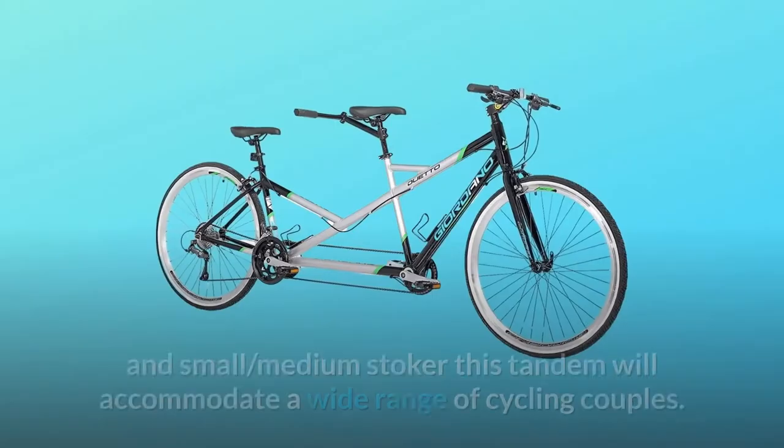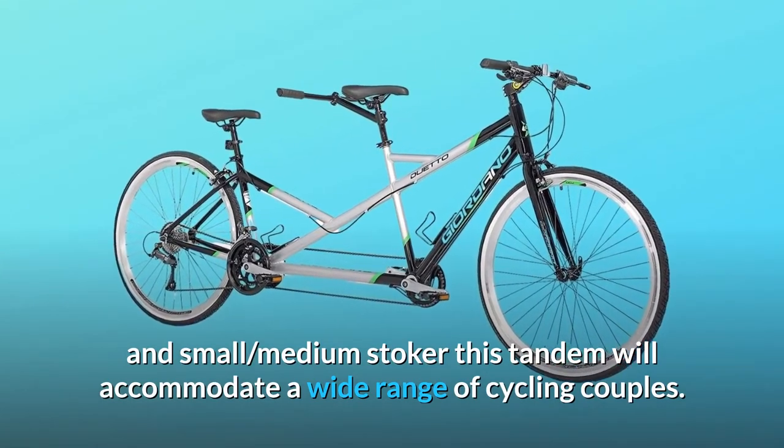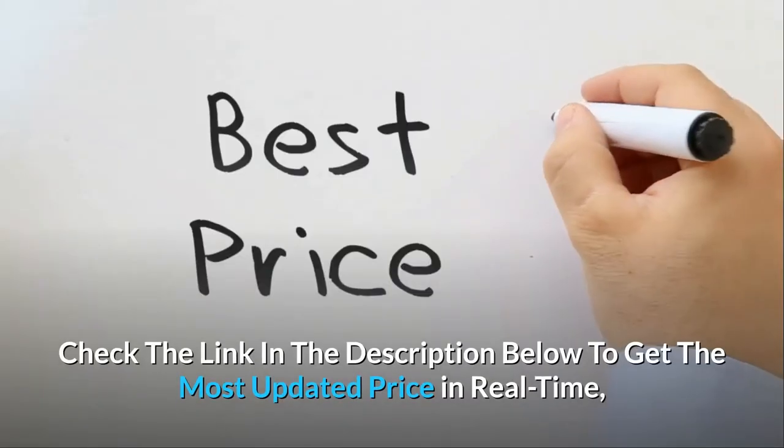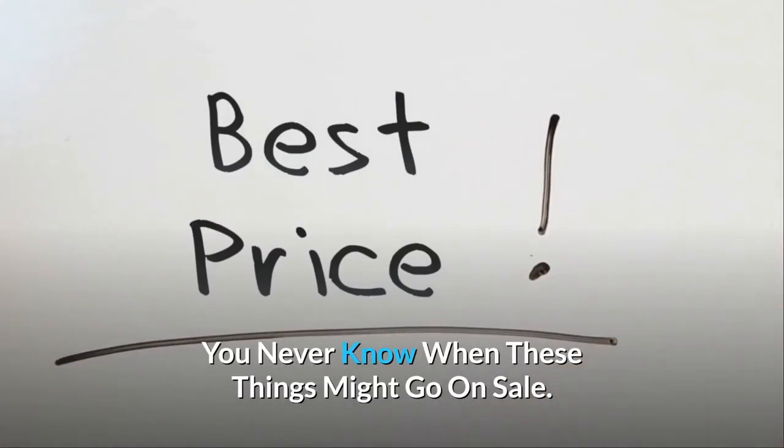Sized as a large captain and small-medium stoker, this tandem will accommodate a wide range of cycling couples. Check the link in the description below to get the most updated price in real-time — you never know when these things might go on sale.